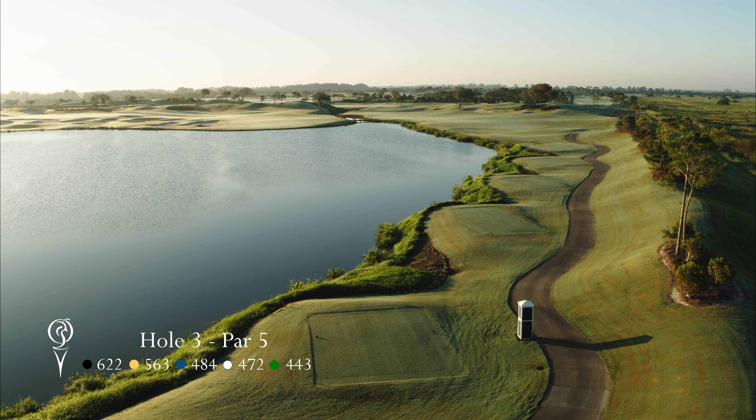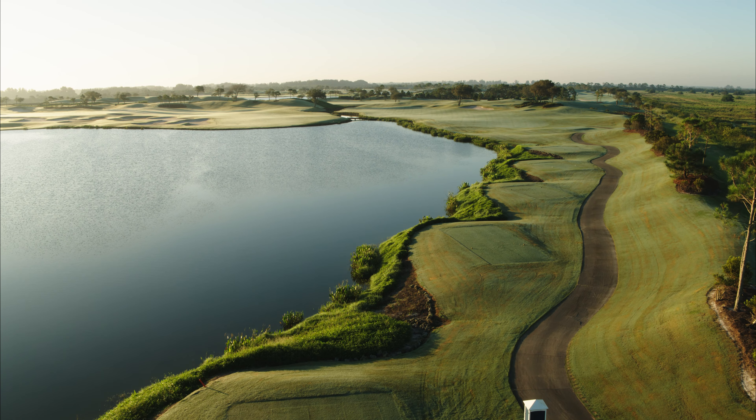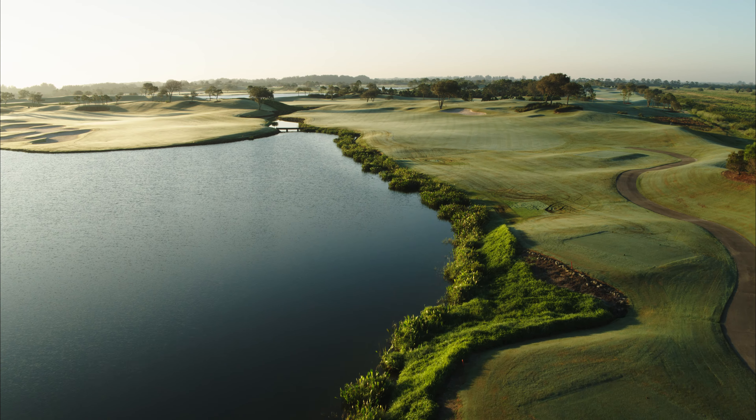The par-5 third hole is a dogleg left with an uphill second or third shot. The left side of the fairway is very well bunkered, and as there is a split fairway, your decision off the tee is to either go to the left across the leg, or to take the safe route and go down the right side, which makes the hole play a little longer.